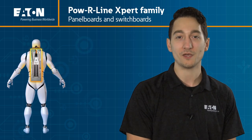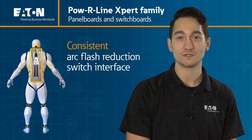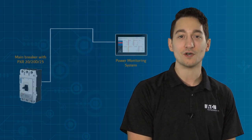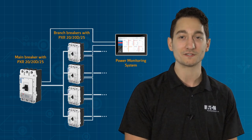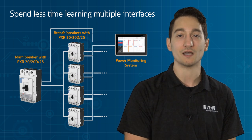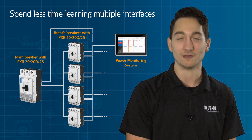Our Powerline Expert Series of panel boards and switchboards now features a consistent arc flash reduction switch interface across the entire product line. As a result, you'll find the exact same superior features and functionality at the main breaker as you do at the feeder breakers. This means that you and your staff can spend less time trying to understand different interfaces and more time doing the work that needs to be done.